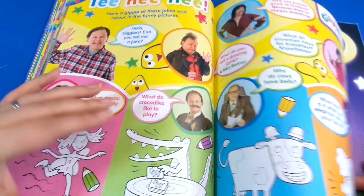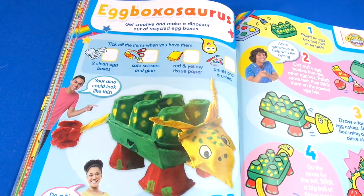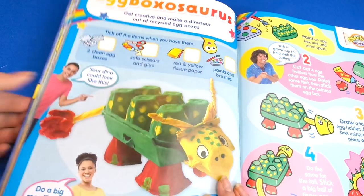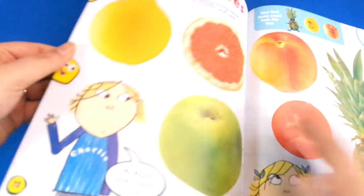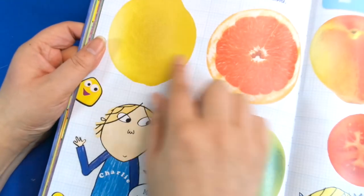Then we've got some crafting — Egg Boxosaurus! Get creative and make a dinosaur out of recycled egg boxes. We tend to have one of these and look at that, isn't that cool — you turn it upside down. I think you need more than one though — you probably need two egg boxes to make this. That's a good activity to do.